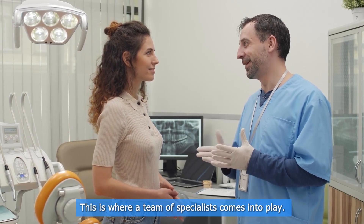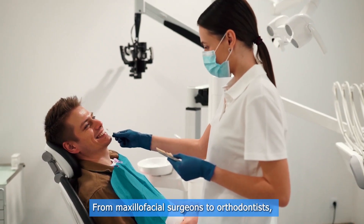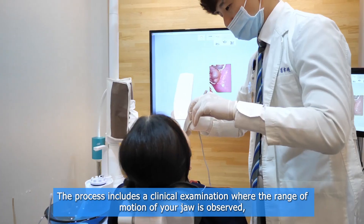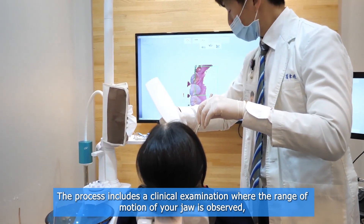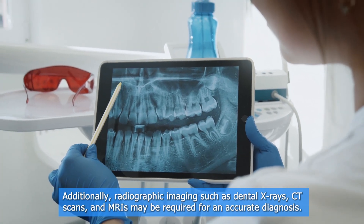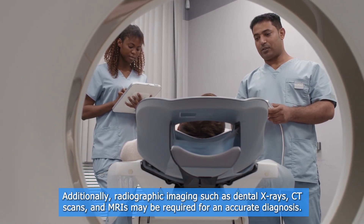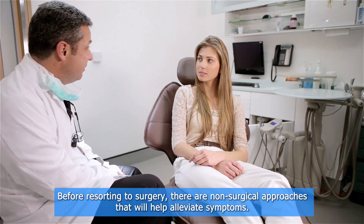Now let's talk about the diagnosis of temporomandibular joint disorders. This is where a team of specialists comes into play, from maxillofacial surgeons to orthodontists — everyone works together to assess your symptoms. The process includes a clinical examination where the range of motion of your jaw is observed, the masticatory muscles are palpated, and specific tests are performed. Additionally, radiographic imaging such as dental x-rays, CT scans, and MRI may be required for an accurate diagnosis.